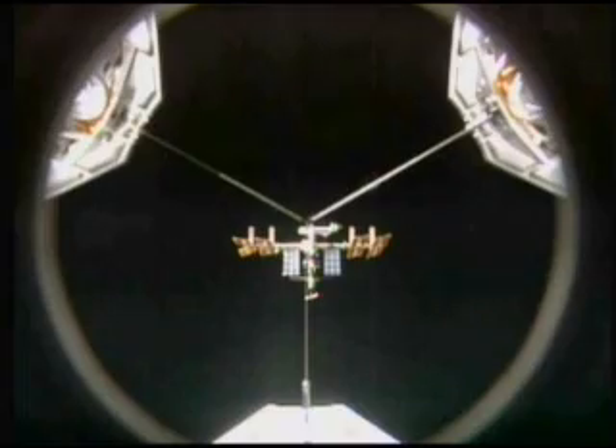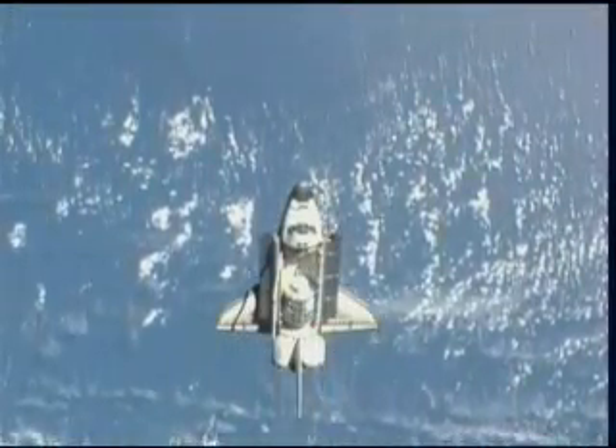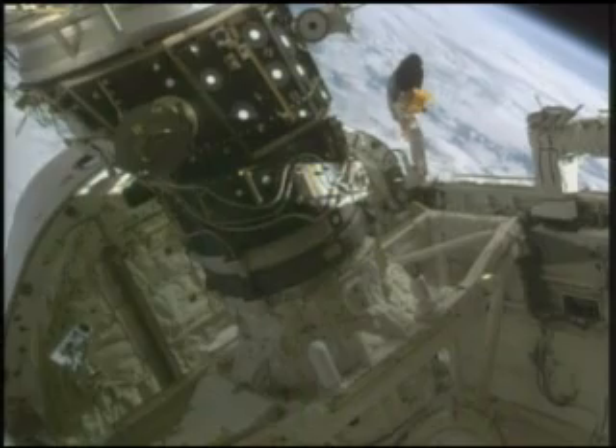Once Endeavour caught up with the station, Zamka guided the orbiter through a nine-minute backflip, then connected the two spacecraft as they sailed 215 miles above Earth's surface off the western coast of Portugal.